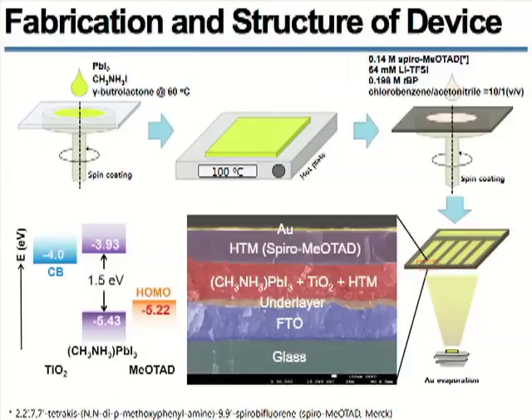Then, the hole-transport material is deposited by spin-coating. Lastly, gold is evaporated as a counter electrode. The perovskite light harvester is a very promising and challenging material for high-efficiency and low-cost next-generation solar cell technology.